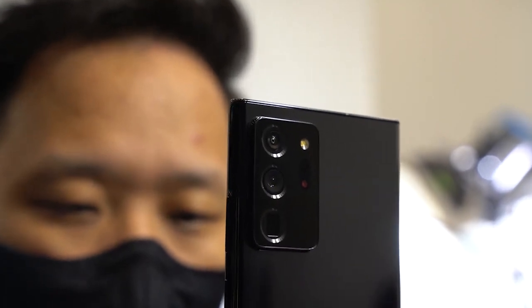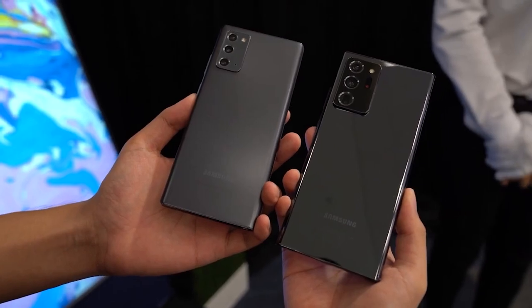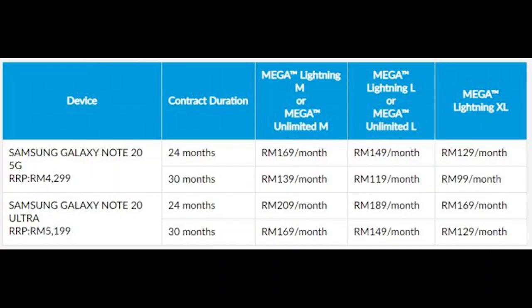To lower the monthly payment, Celcom is the only telco in Malaysia to offer the Note 20 series on contract for up to 30 months. On Easy Phone, the Galaxy Note 20 can be yours for as low as RM99 per month with a 30-month contract, or RM129 per month with a 24-month contract. For the more premium Galaxy Note 20 Ultra, it is going for as low as RM129 per month on a 30-month contract, or RM169 per month with a 24-month duration.